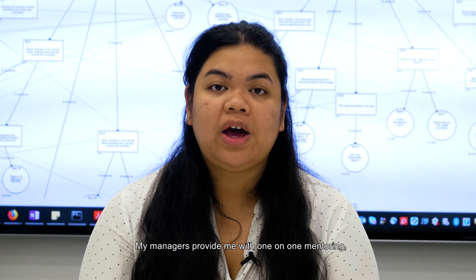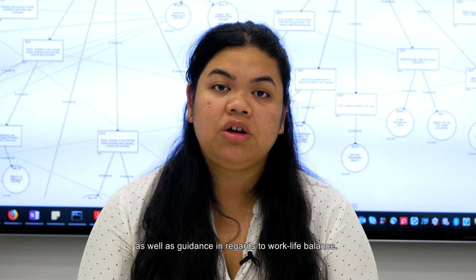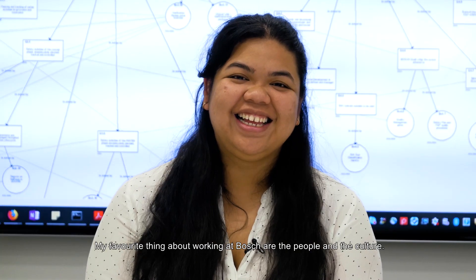My managers provide me with one-on-one mentoring as well as guidance in regards to work-life balance. My favorite thing about working at Bosch are the people and the culture.